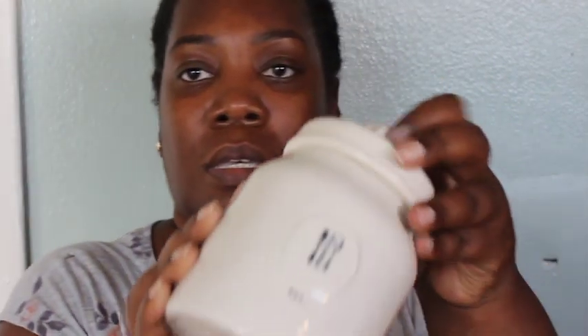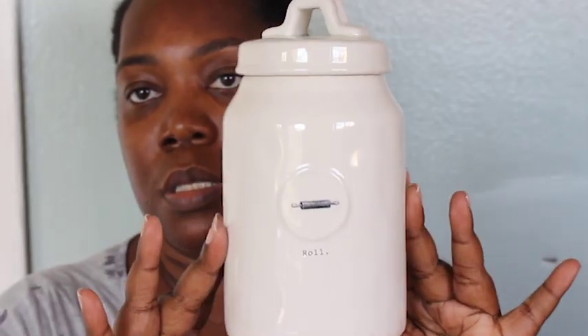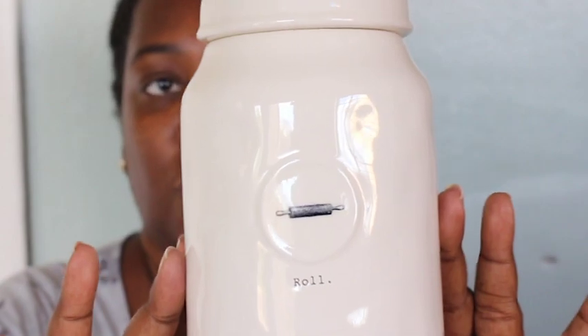So this one is a canister from the icon collection and it says 'Eat' — it's the small one, super cute. This one says 'Mix.' I was able to get the whole three-piece set of canisters for the icon collection, so I was super happy. This is the tallest one — it says 'Roll' — so that's super cute, and it opens up like that.